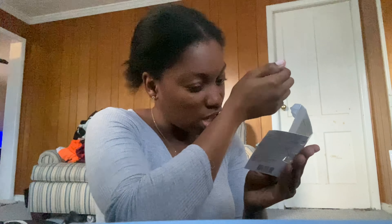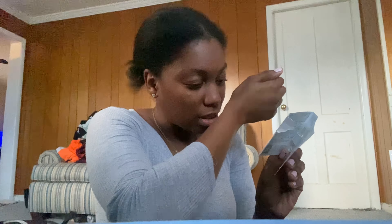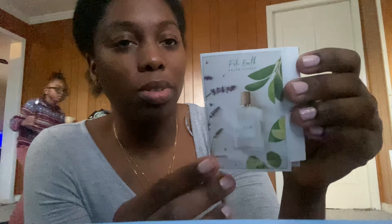Next one is Polo Earth by Ralph Lauren — let's open that up. We're gonna smell that. That smells... I don't know if I like this one. It gives like a plant smell. Yeah, I don't think I like this one — it's like an earthy scent and I like earthy scents but not this particular one.